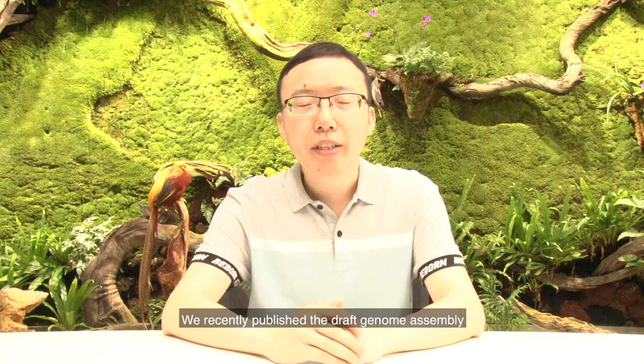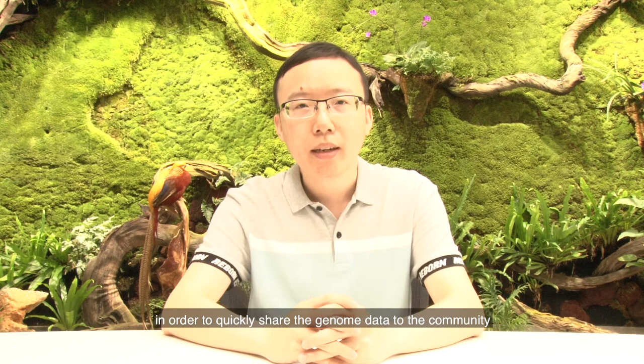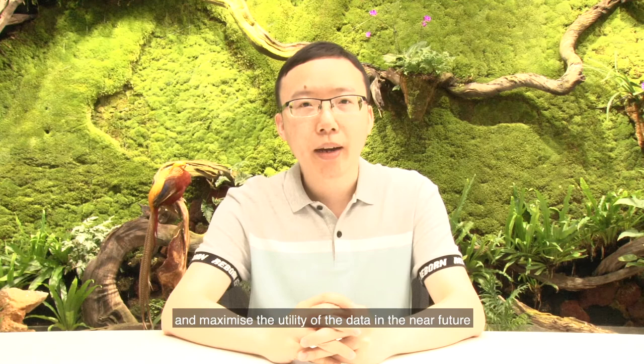Hi, I'm Chie Lee. I'm from the Center of Biodiversity Genomics in BGI. We recently published the draft genome assembly of the benzo frog in Gigabyte in order to quickly share the genome data to the community and maximize the utility of the data in the near future.